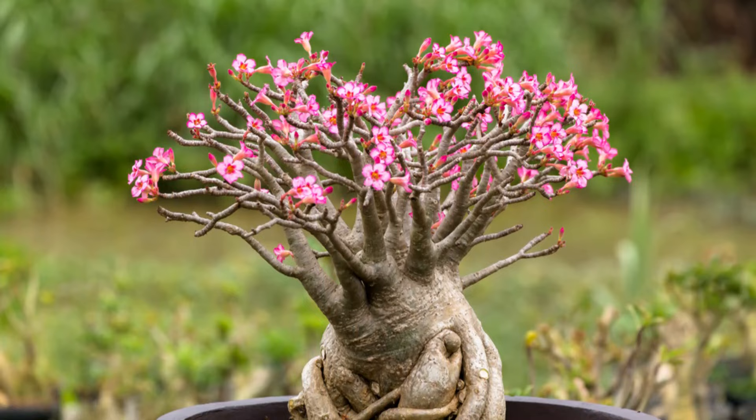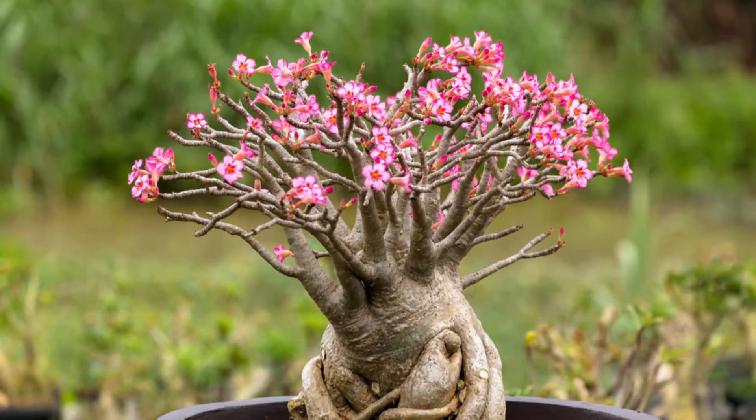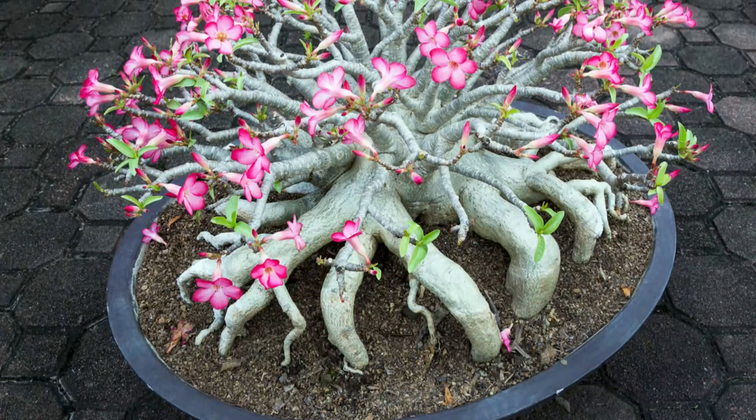Number 4: Desert Rose. Adenium is a tropical succulent that requires occasional watering. It does well in full sun and can also be grown as a houseplant in colder climates.